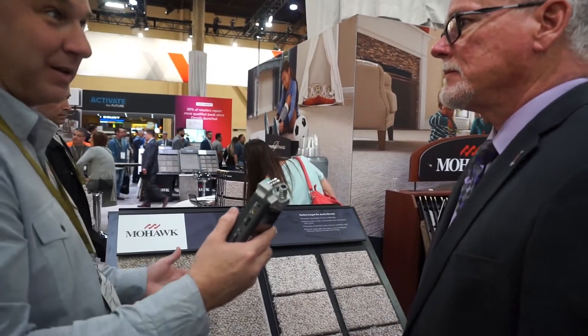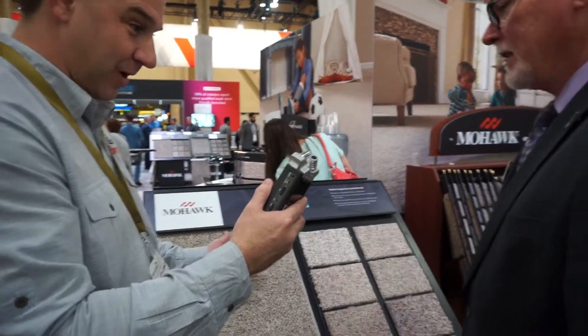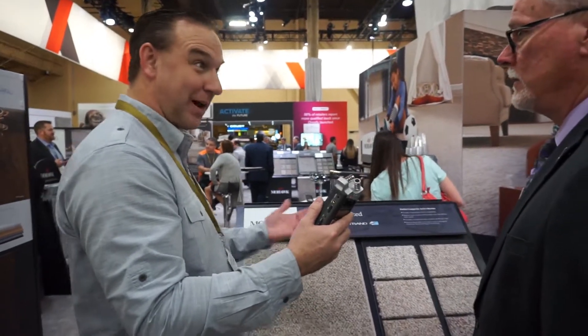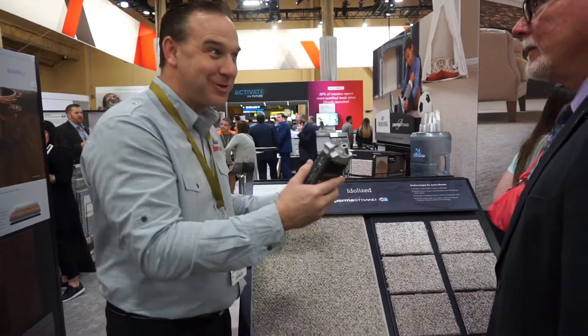We're going to be stocking this probably in the next month or so, buying a lot of rolls and having it in our warehouse. If a customer wants to take a look at it, we can come right out to their house and should be able to put it in the next day for them, which is another great benefit.